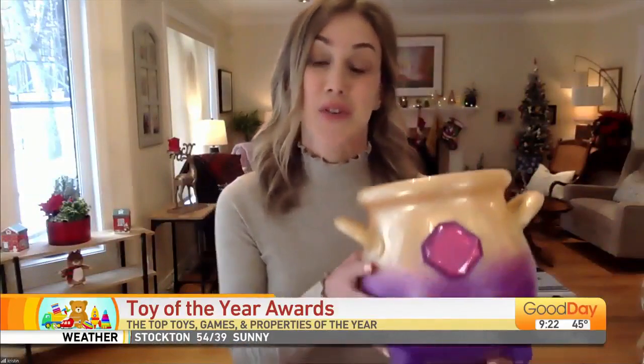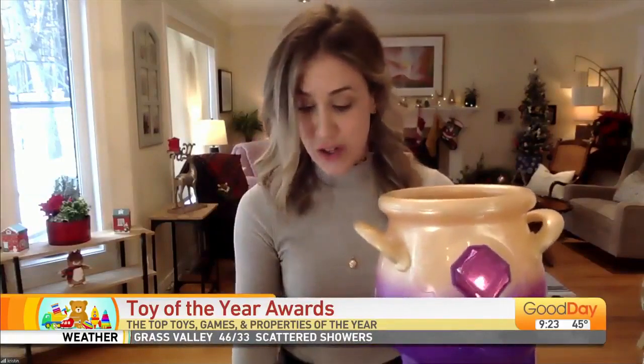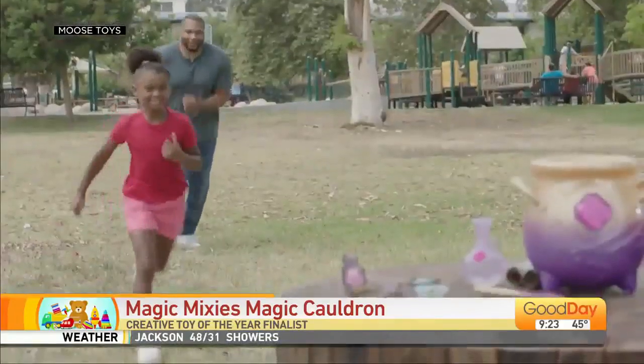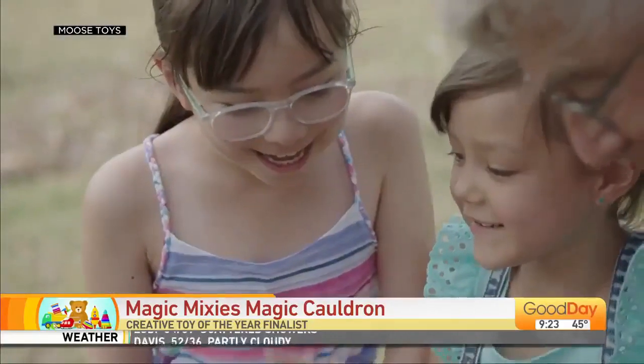First up, Magic Mixies. This is nominated for creative toy of the year. It is so hot this holiday season — it puts real magic in kids' hands. They are mixing up a magical potion inside their cauldron and stirring it with their wand. When they're done, real mist comes out of the cauldron, and then their Magic Mixie pet is revealed. The pet is fully interactive to touch and to your voice, and kids can repeat that magical reveal for friends and family over and over again.